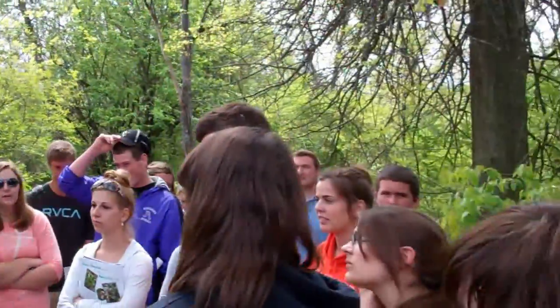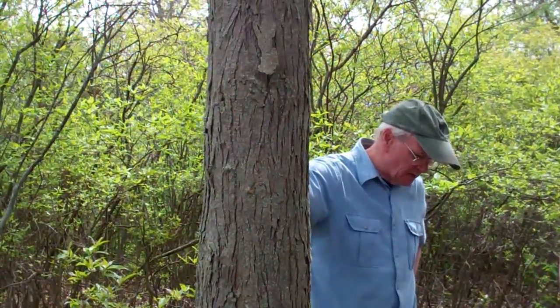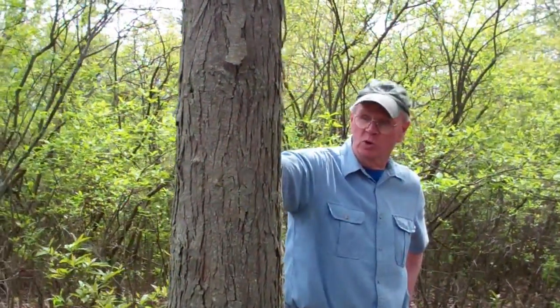Will we see a bitternut today? Unfortunately not. It has a really nice edible nut. It's a very, very hard wood.